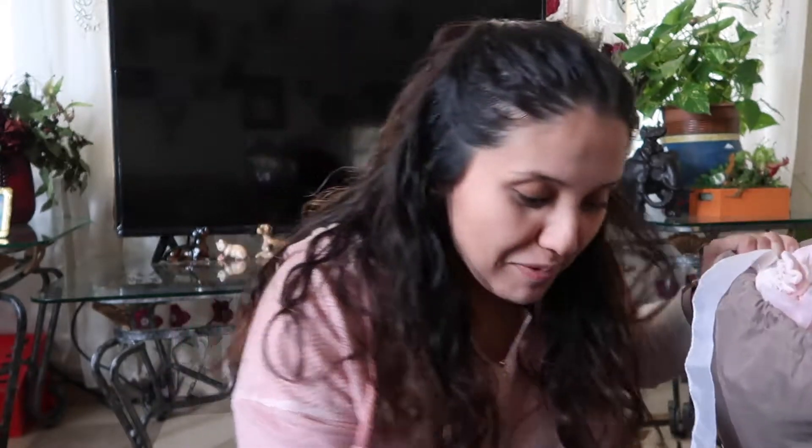Hey guys, welcome back. My mom saved some baby clothes from when I was a baby, and as you already know, I'm having a little girl. I'm going to put some of my baby clothes on her and go through them. I haven't gone through them in a very long time. Keep in mind I was born in the 90s, so it's a completely different style.